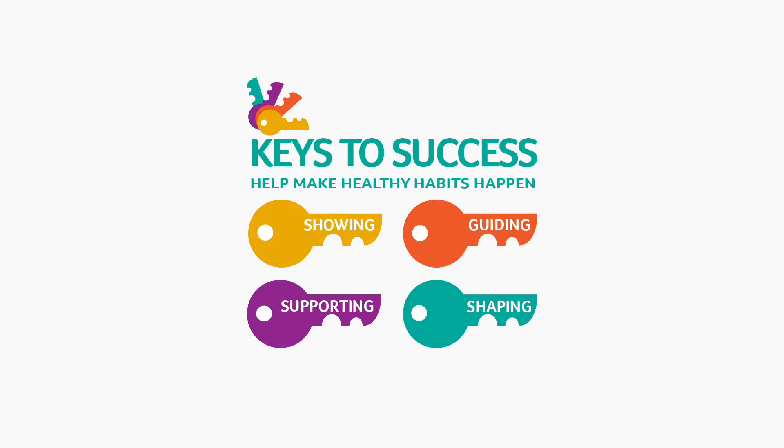Hi, I'm Kelsey from the University of Rhode Island Nutrition Education Program. These videos of ours are designed to help parents and caregivers develop skills known as the keys to success. These keys can help you become a more effective parent and may help your family adopt healthy habits like eating more fruits and vegetables, having more sensible serving sizes, and being more physically active.